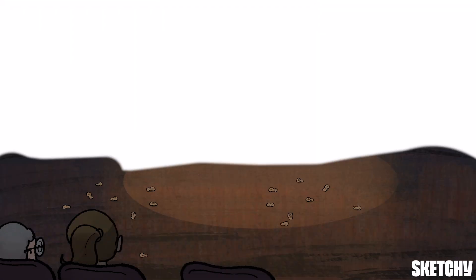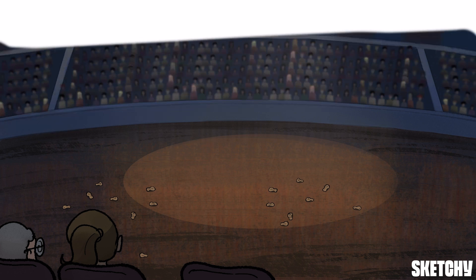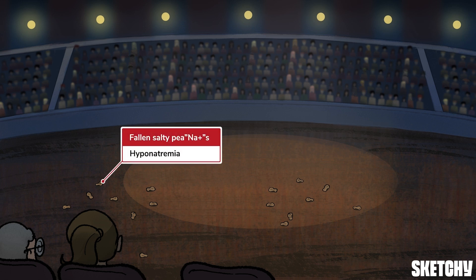Prepare to be dazzled, delighted, and downright enchanted at the circus. Come and enter the circus tent with us, where we'll learn all about the entertaining world of hyponatremia, and specifically go into its sensational clinical presentation and differential diagnosis. Grab the pack of peanuts while you're at it — that'll come in handy for the show. At Sketchy, we use delicious salty peanuts to symbolize sodium.